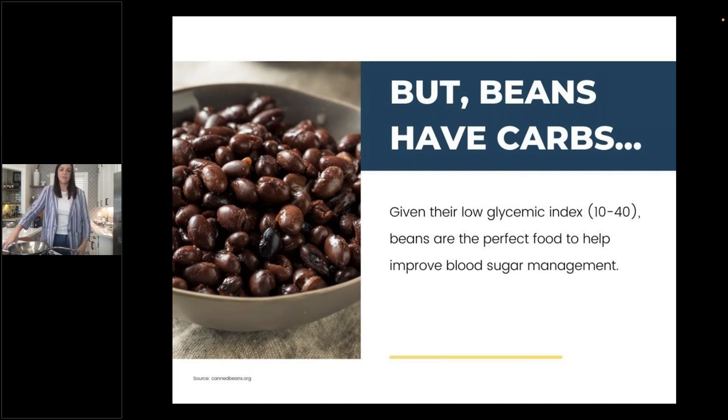Given their low glycemic index, beans are a perfect food to help improve blood sugar management. They're also one of those perfect foods to get people — whether they have diabetes or another chronic illness — back to getting excited in the kitchen. Those of you listening today have a really unique experience, because you're likely the dietitian they come to after seeing the doctor, after being told to eat a certain way. They're now choosing what to buy at the grocery store, and you have the opportunity to get them excited about being in the kitchen.